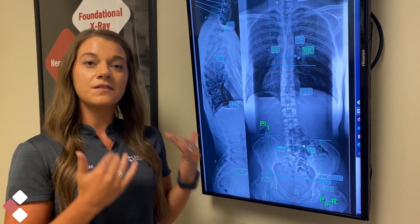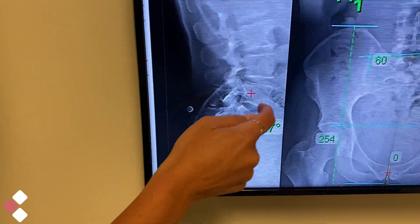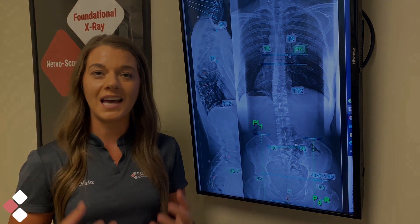As foundational chiropractors, we want to know all of that information, because it can help us lead to different areas in your spine. What starts to happen is that a bone is foundationally distorted, putting pressure on that nerve and leading to the symptoms. So we want to know that, and we can help you.